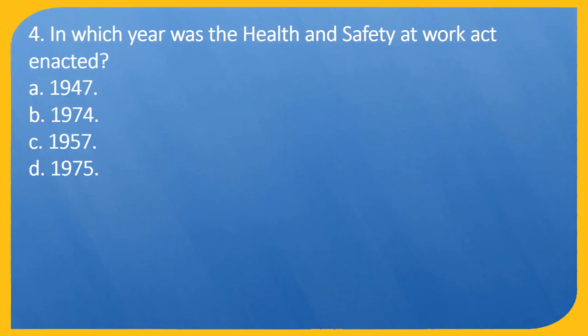Question 4. In which year was the Health and Safety at Work Act enacted? A. 1947. B. 1974. C. 1957. D. 1975.